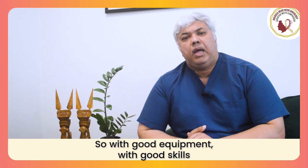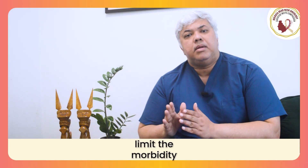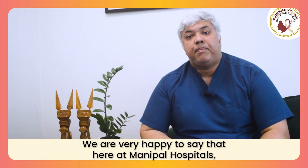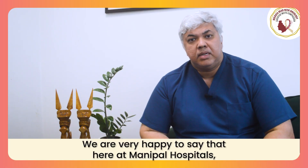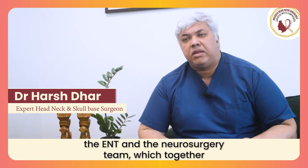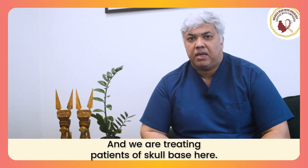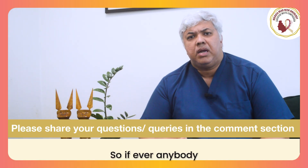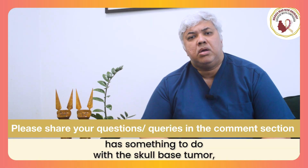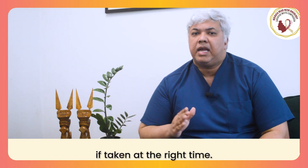With good equipment, good skills, and as a team, we are able to take out the entire tumor and limit the morbidity and complications of surgery for our patients. We are very happy to say that here at Manipal Hospitals, we have a very good combined team between the head and neck team, the ENT and the neurosurgery team, which together form what we call the skull base unit. We are treating patients of skull base here. If anyone in your surrounding family and friends has something to do with a skull base tumor, you can reach out to us. Remember, treatment is possible if taken at the right time.